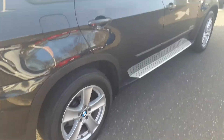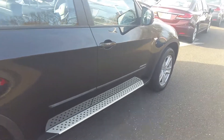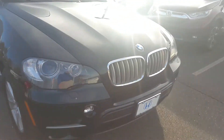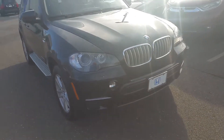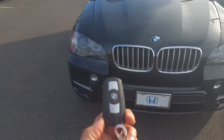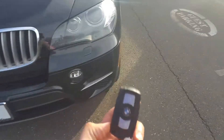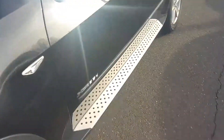You can see the step rails built in and these nice alloy wheels. I'm going to come around this side over here just to show you this angle. The nice part about it is that this car actually has the proximity key, so this is the smart key system. I'm going to come around this side over here so I can show you the inside.